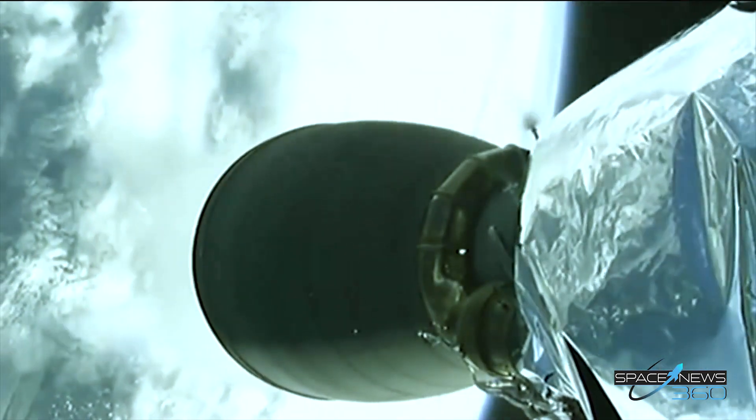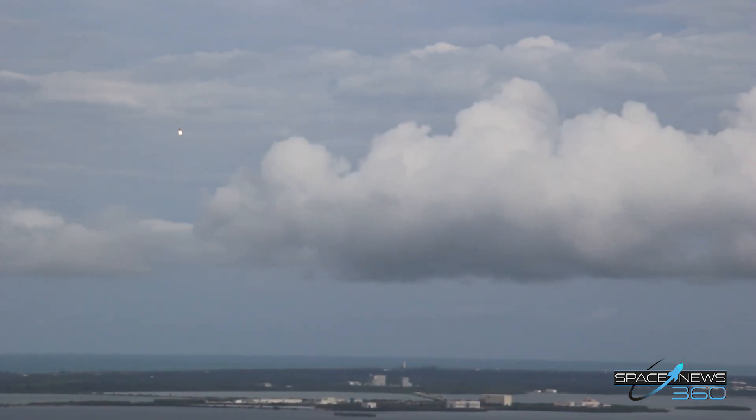We have MECO-1 as planned. You can see the stage separation, first stage departing, the second stage engine igniting.